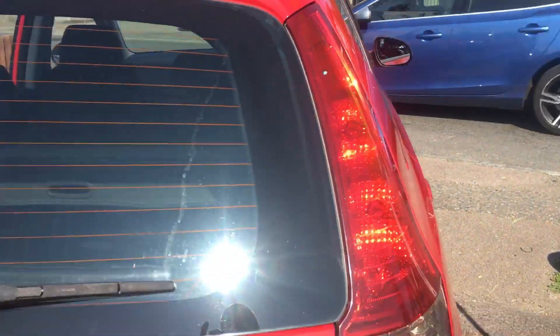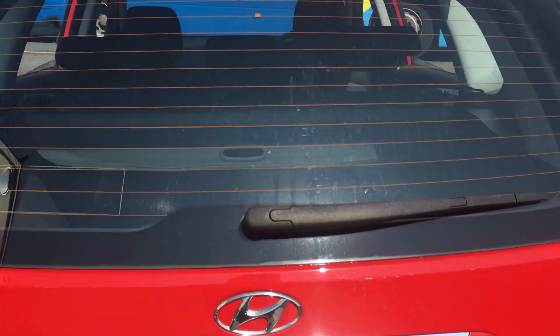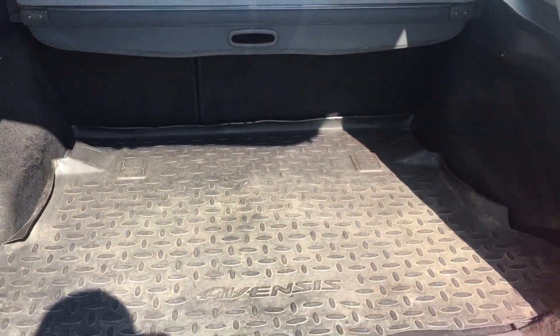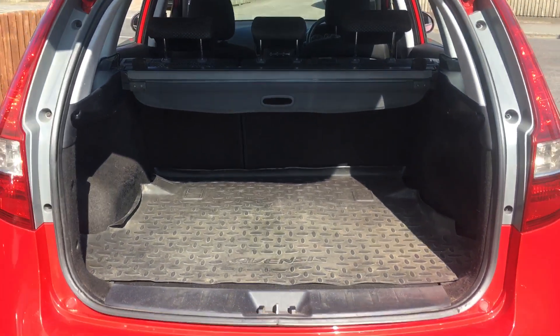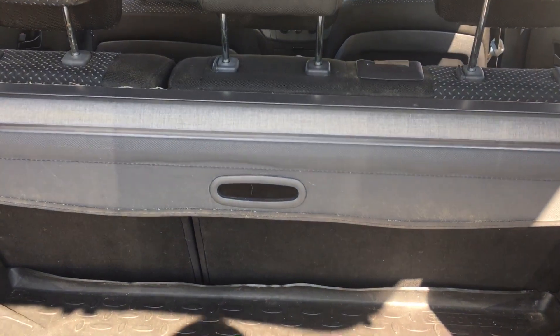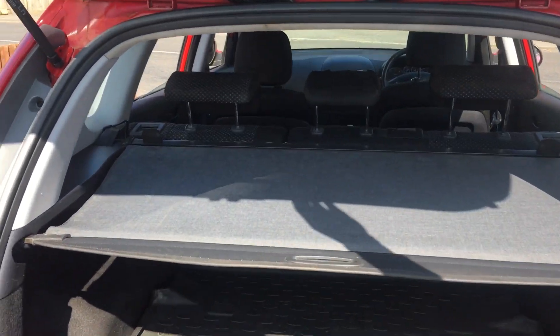Coming round the back of the car there's a rear wash wipe and a high level brake light. Into the boot, it's very spacious with a nice protector cut to shape to protect the carpet. There's also a parcel shelf in place — one of these that you pull along and attach — to keep everything away from prying eyes.